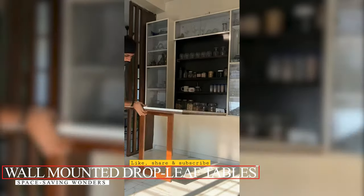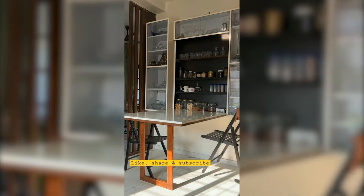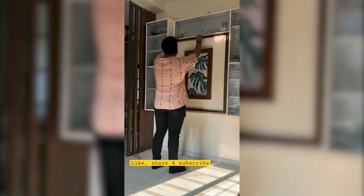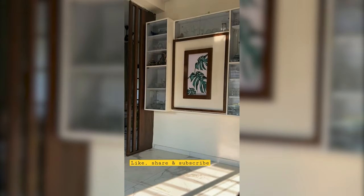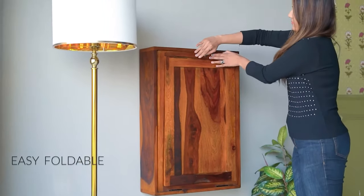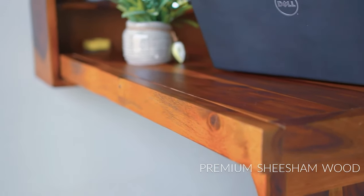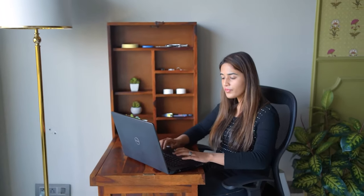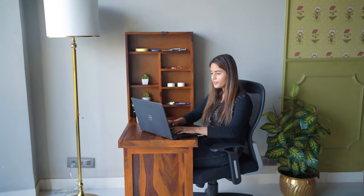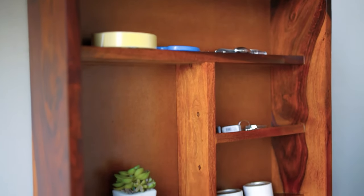Wall-Mounted Drop-Leaf Tables: Space-Saving Wonders. In the age of compact living, this design marvel proves that size doesn't compromise style or function. From breakfast nooks to workspace wonders, these tables redefine versatility. Done for the day? Simply fold it away and reclaim your space without a trace. Whatever your aesthetic — minimalist, rustic, or artsy — there's a drop-leaf design waiting to adorn your walls. Engineered for strength, these tables are ready to support your lifestyle, where innovation meets elegance and space constraints meet endless possibilities.